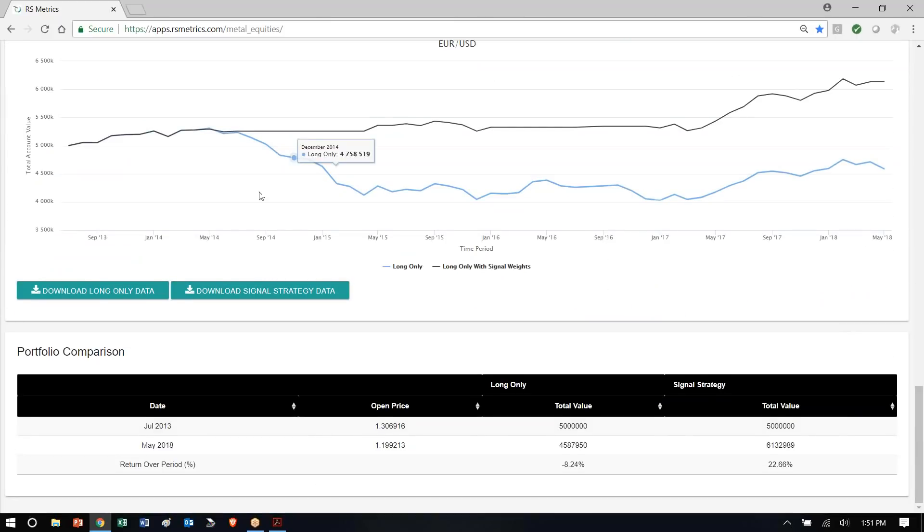And looking at those returns on a long-only again, since September 2013, holding the euro long it would be negative 8%, with the signal strategy positive 22%.